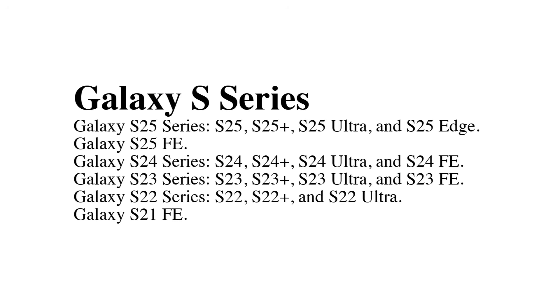Galaxy S series: Galaxy S25 series and S25 Edge, Galaxy S25 Fan Edition, Galaxy S24 series and S24 Fan Edition, Galaxy S23 series and S23 Fan Edition, Galaxy S22 series, and Galaxy S21 Fan Edition.